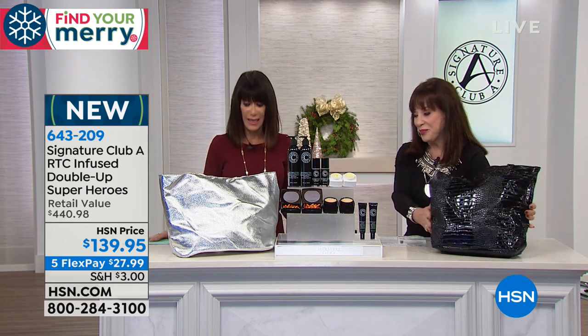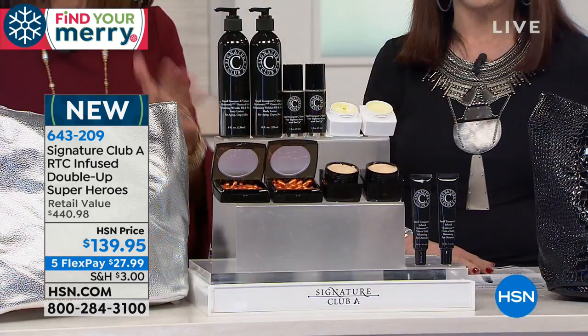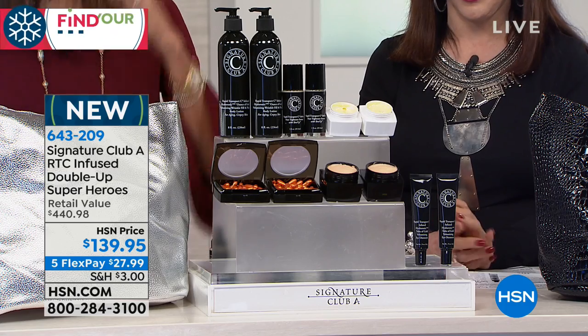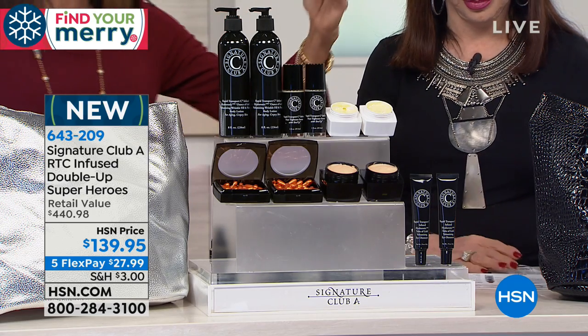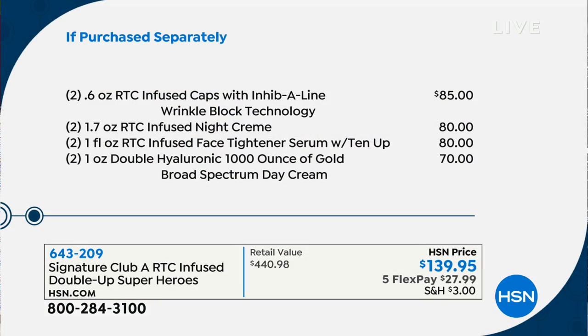This is for men and women. I am the big Vitamin C girl and I wait for this every year. It's a $440-plus value. All of these are customer picks. At the top: the caps, now the sixth generation with Inhibal line wrinkle block technology — $85 alone — and you're getting two. Two of the night cream at $80 — two. At that point you've already more than paid for everything. Everything else is a bonus.